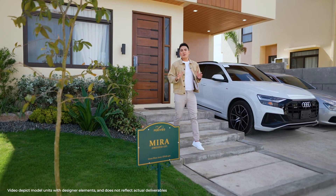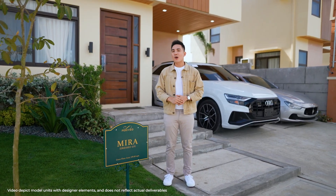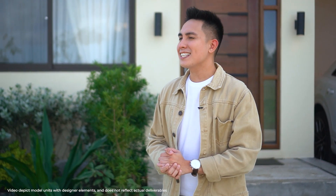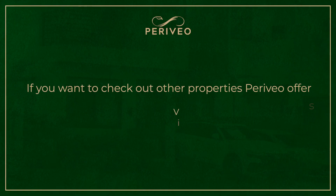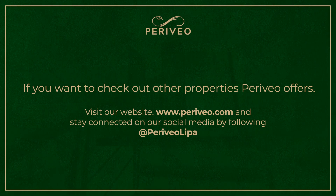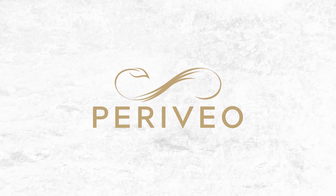This premium leisure community in Lipa, Batangas offers modern contemporary homes with generous living spaces, an upcoming wide array of resort-style amenities, and future commercial features surrounded by nature for residents to enjoy the finer things in life. If you want to check out other properties Beriveo offers, visit our website at www.periveo.com and stay connected on our social media by following at Periveo Lipa.